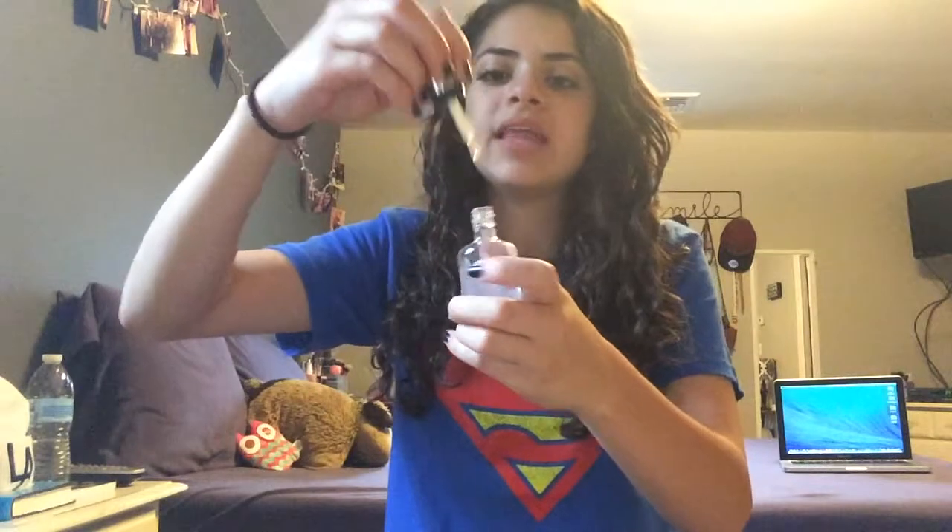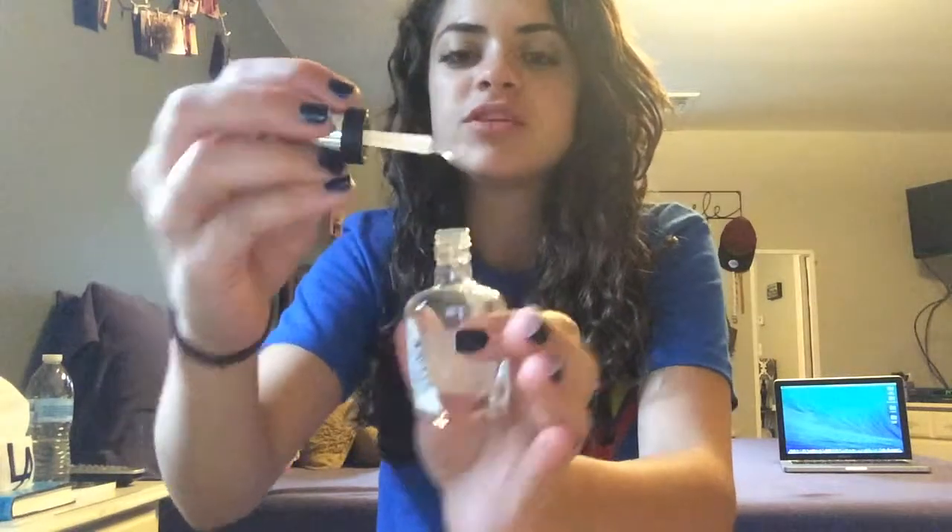I don't know if I'd repurchase it anytime soon because I have so many primers to go through. Next I have a nail polish by Sally Hansen — this is just a top coat in 170 Cleared for Takeoff. I absolutely loved it. It was so easy to apply — the big brush made it super simple and fast, and it made my nails last a really long time. I would repurchase this.